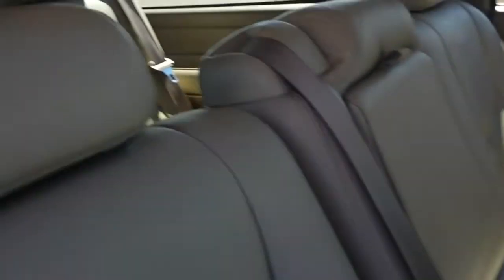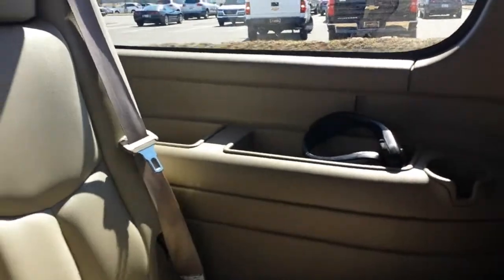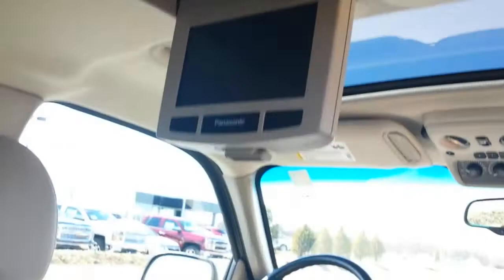It's got alloy wheels and 8-passenger seating. We have one headset, rear air conditioning and heat, and the Panasonic rear entertainment center.